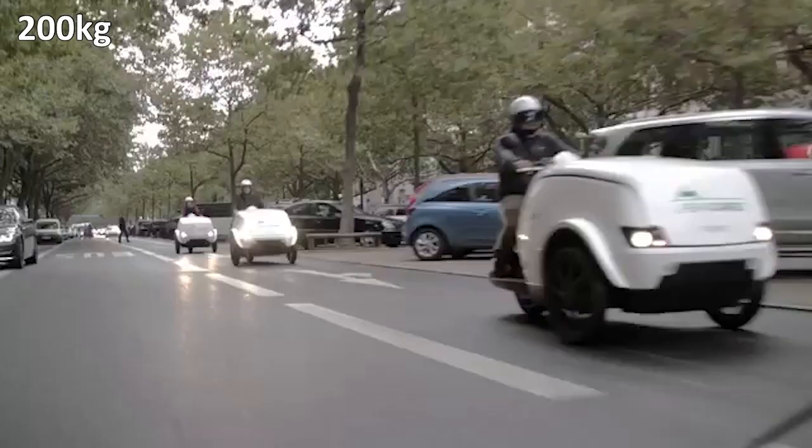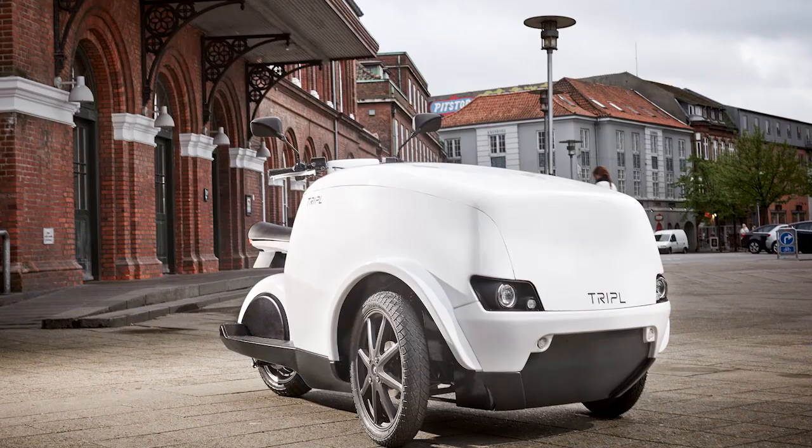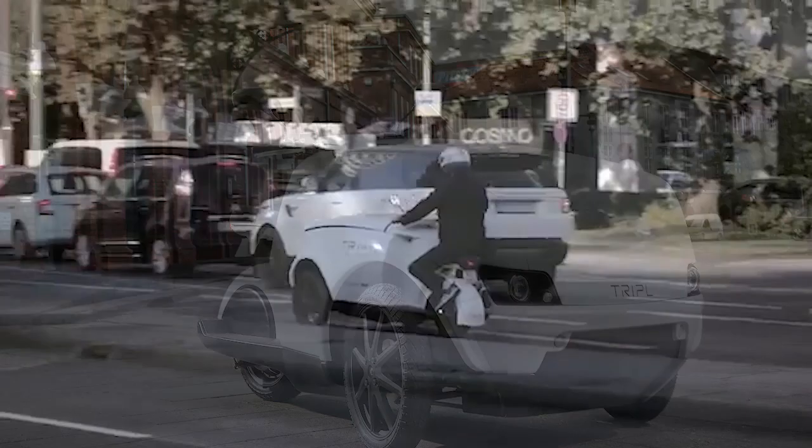The Triple has a range of 62 miles and a max speed of 27 miles per hour. Its small size means it can move through car-free zones, offering a variety of use cases from facility management to construction site tool transport. The standard battery takes eight hours to charge, but Triple also has a super-fast charger that only takes four and a half hours. Pricing on this model is around $14,000.